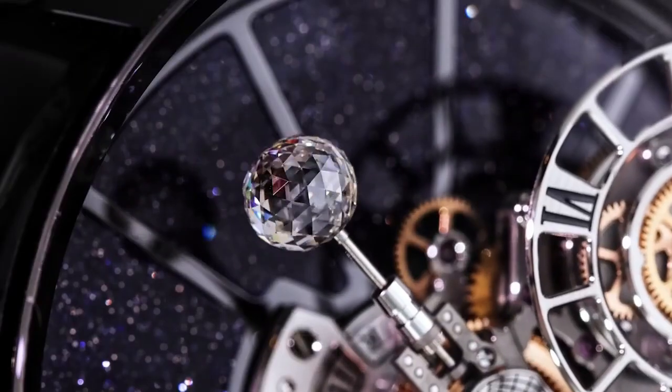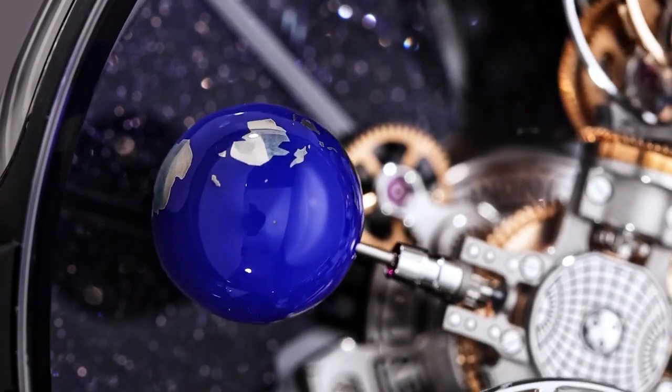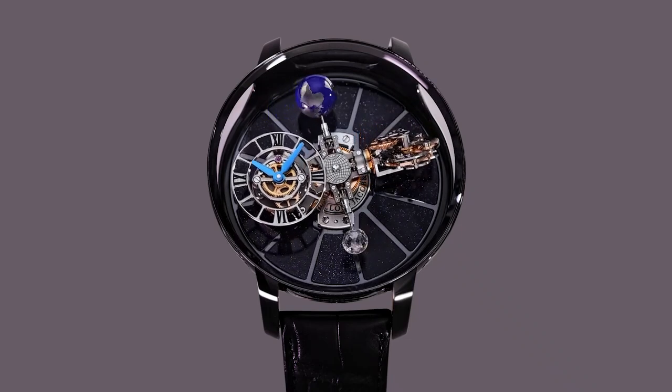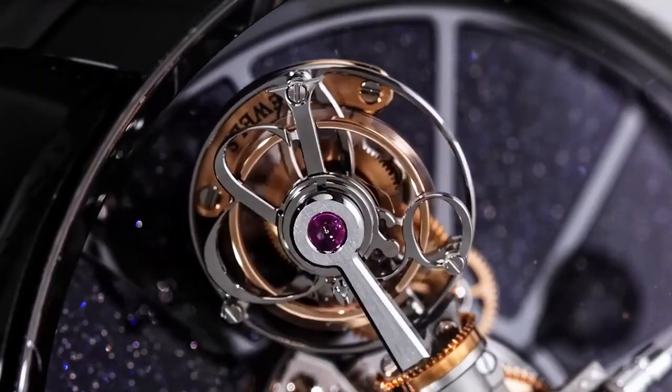Movement caliber number JCAM19. Number of components: 365. Other functions: hours and minutes. Power reserve 60 hours. Frequency 21,600 VPH or 3 hertz. Number of jewels: 42.